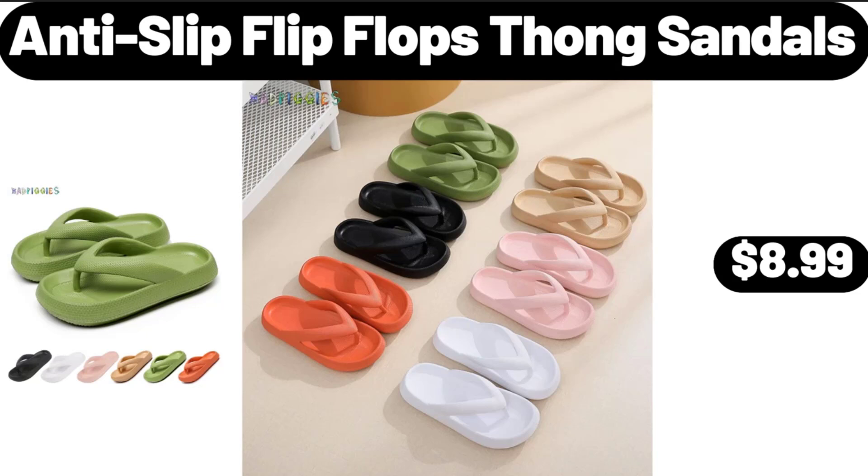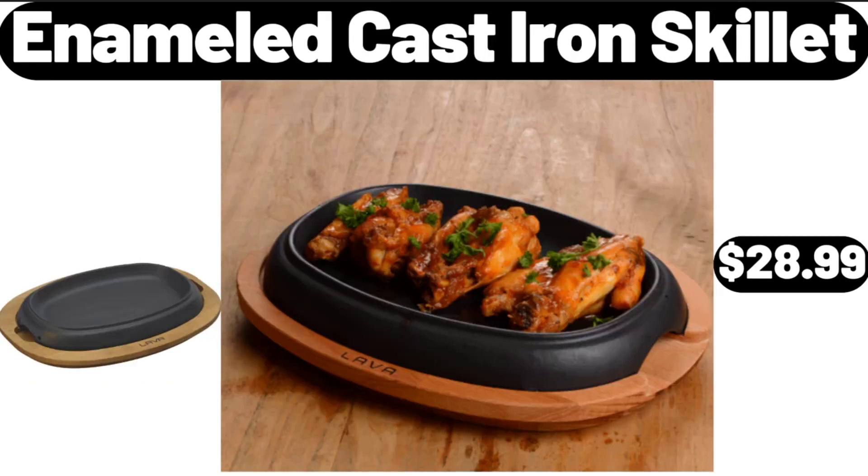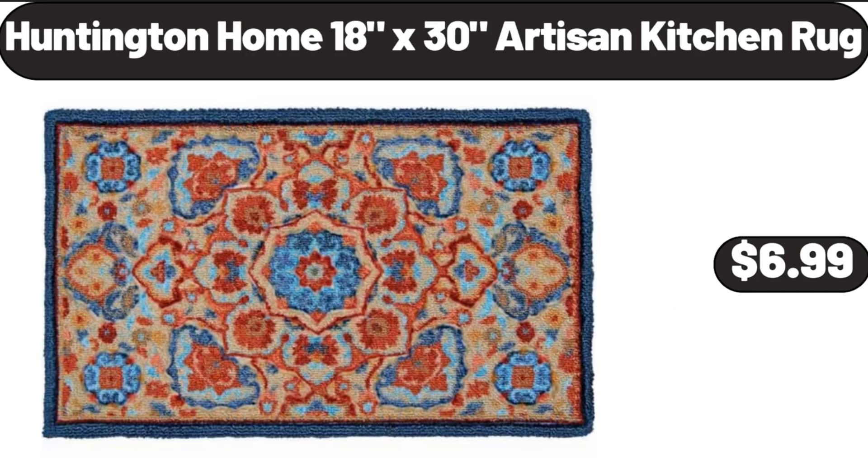Anti-slip Flip-flops Thong Sandals, $8.99. 3-Piece Full Queen Reversible Comforter Sets, $19.99. Enameled Cast Iron Skillet, $28.99. 6-Pieces Small Porcelain Serving Bowls, $11.99.